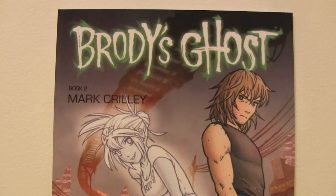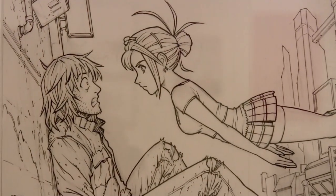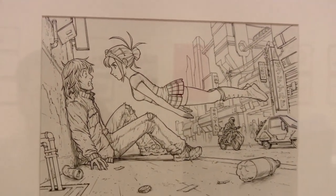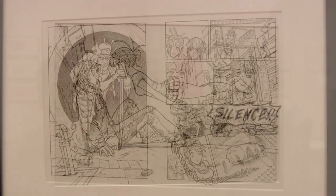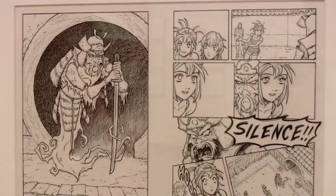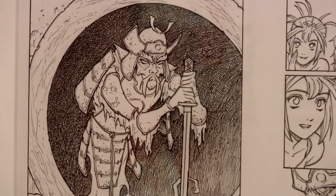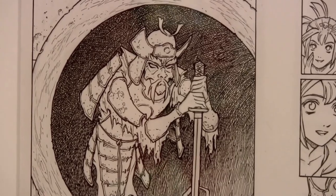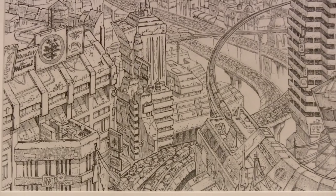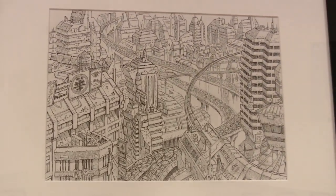And Brody's Ghost, of course, the third of the sort of big three. Here you can see the fateful moment when the ghost Talia meets Brody for the first time — double page spread there. And the debut appearance of Kagemura, the samurai ghost. Look at all that cross-hatching. That's the Micron Pigma, I think, that I used for that. And here may be the most detailed illustration I've ever made in my life, for Brody's Ghost Book 2 — a double page spread just crawling with detail.